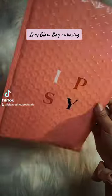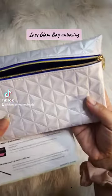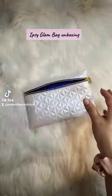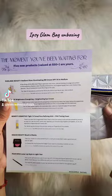Hey guys, I'm back and I have the Ipsy March Glam Bag Unboxing, so let's get into it. Here's this month's bag and these are the items that are in this month's Glam Bag. Let's dive into it and get a closer look.